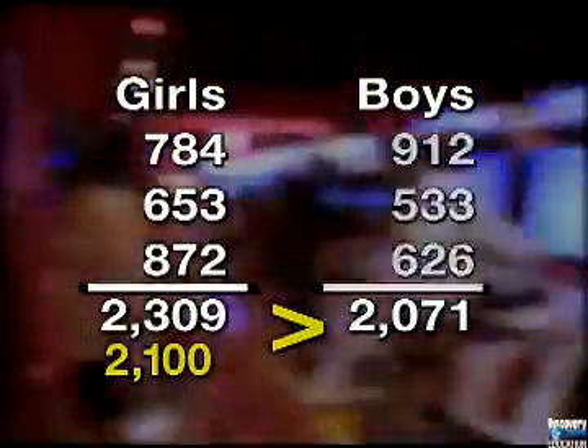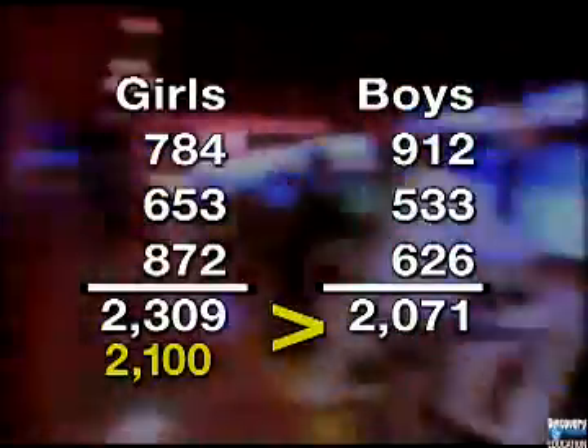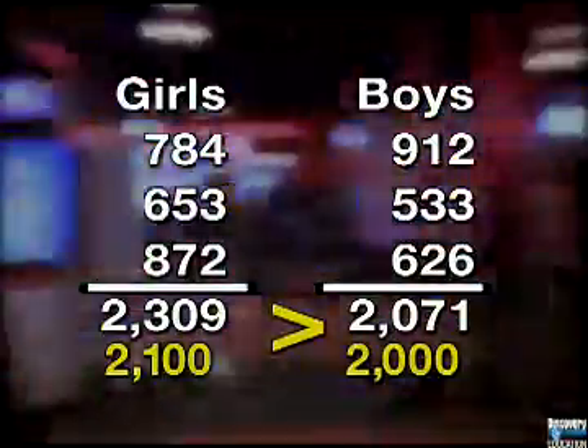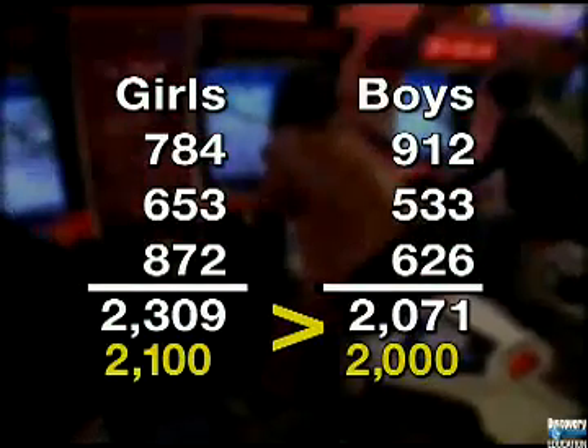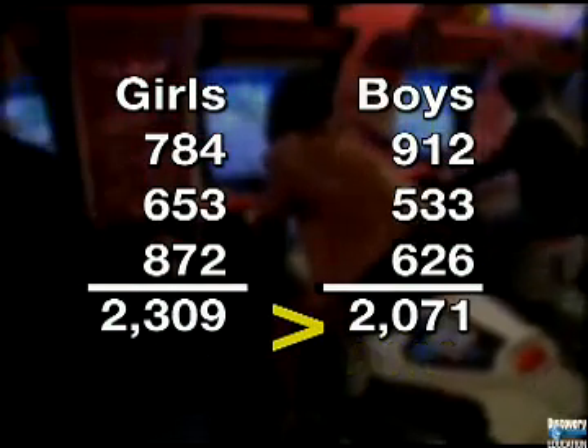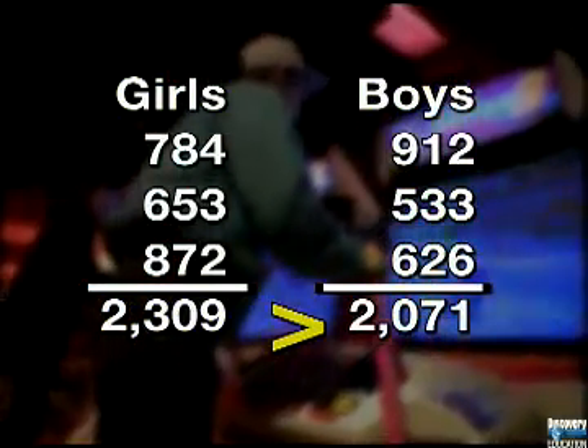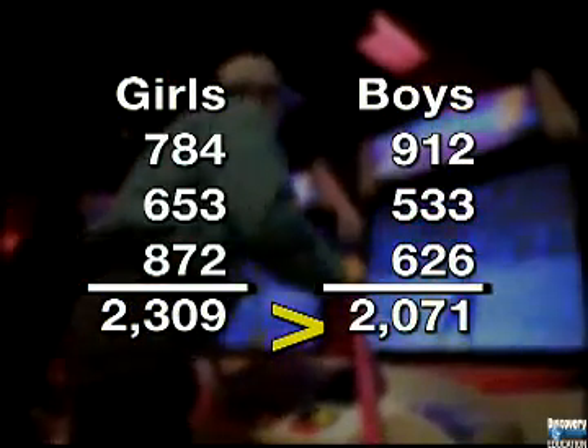Next, the boys' scores: two thousand seventy-one. This compares with the estimate we made of two thousand points. In fact, the girls are winning at this point in their competition. Our front-end estimated numbers show that our calculated results are reasonable. Estimation is a quick way to see about what the actual answer will be.